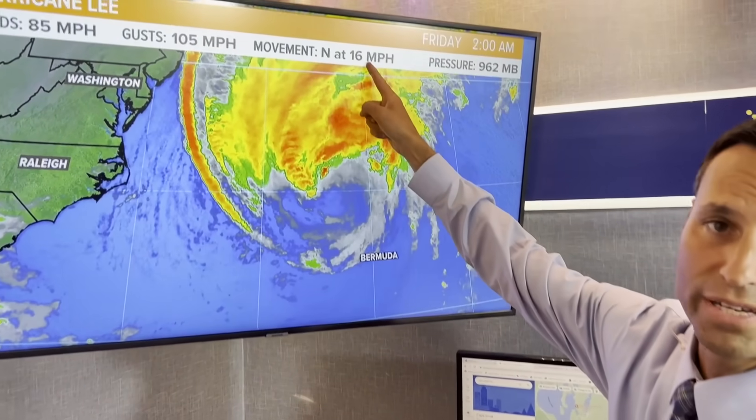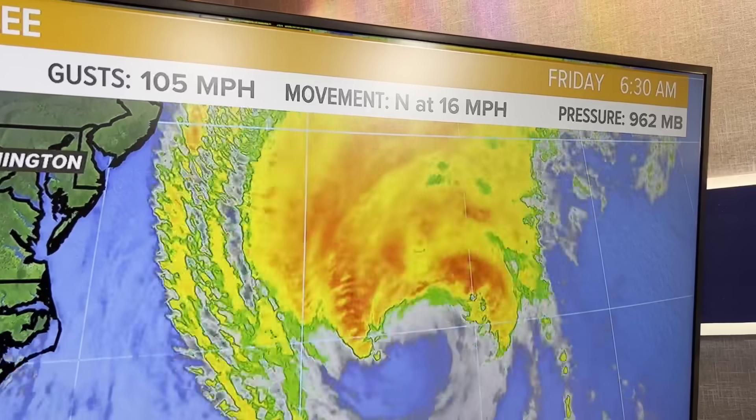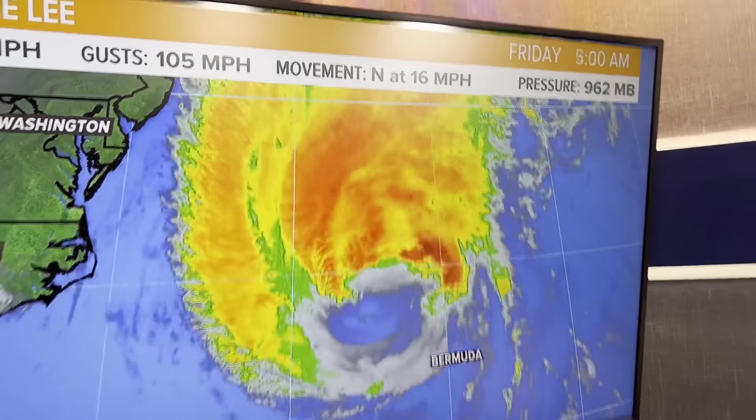Its northward movement is picking up. Yesterday it was only moving like five miles an hour. Now that it's getting to these northern latitudes, higher up and closer to us, it's starting to pick up forward speed. We're about 24 hours away from getting into the brunt of this.